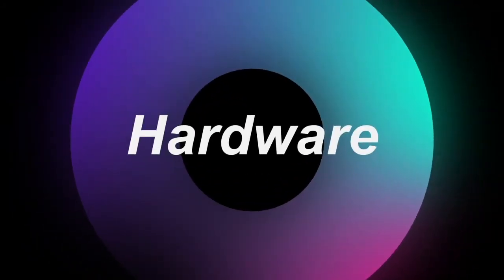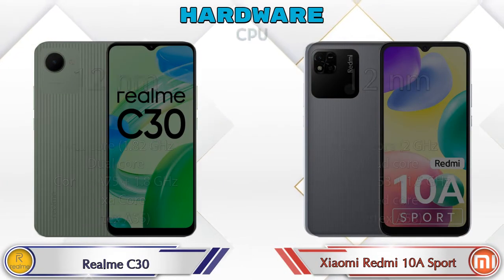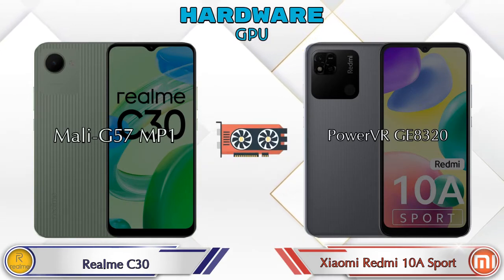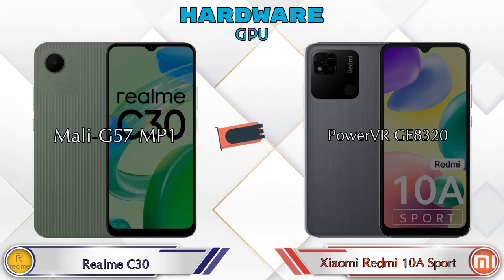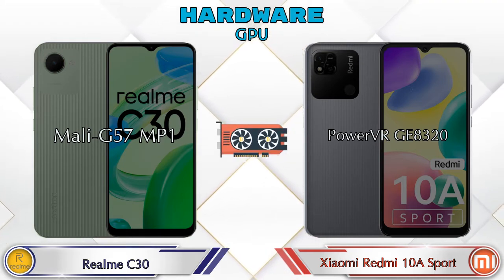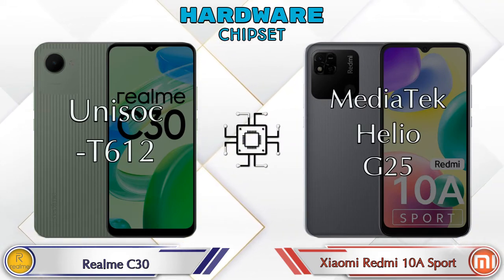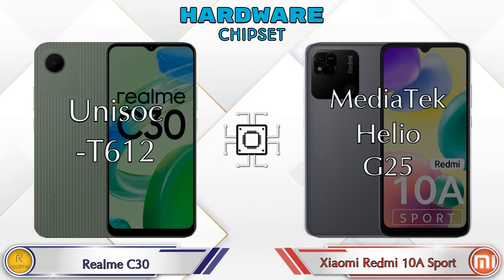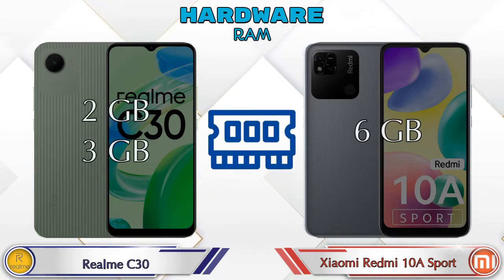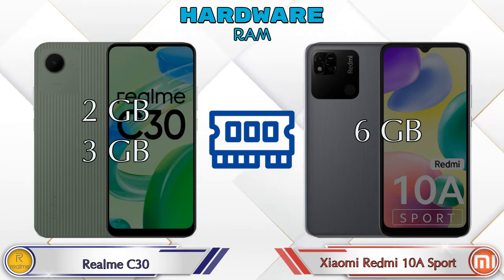First we talk about the most important part of the phone: hardware. Looking at CPU and GPU details — Mali G57 MP1 is available in C30 and PowerVR GE8320 is available in Redmi 10A Sport. Talking about chipset, C30 has Unisoc T612 and Redmi 10A Sport has MediaTek Helio G25.